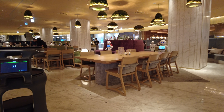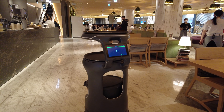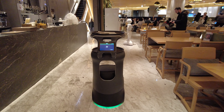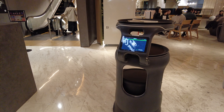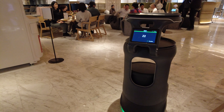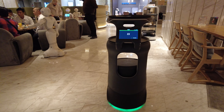Oh, it's so fun! They told me to follow this robot to take me to my seat. It's so fun!